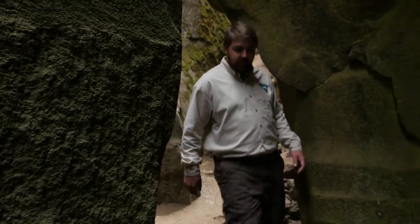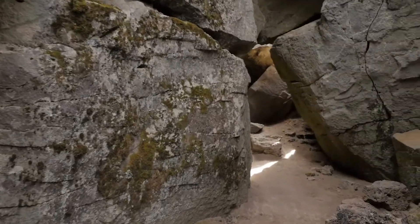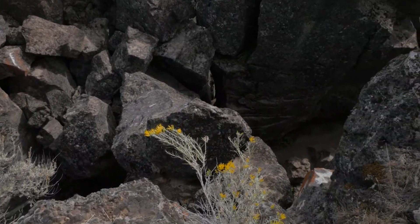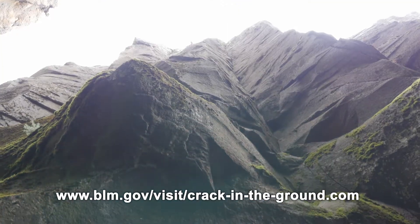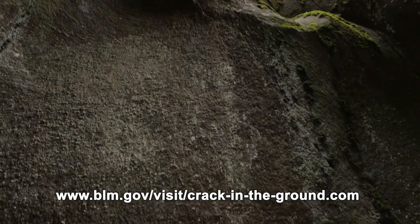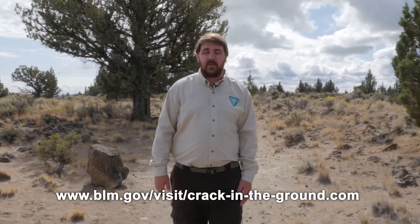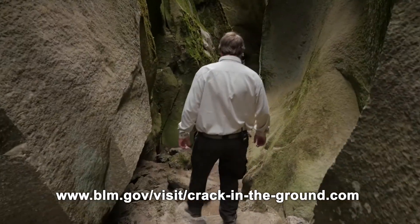There's always been a little competition between state and national parks and the BLM. I just want to encourage anyone who has any interest to come explore BLM lands — we have something unique that you don't get to see everywhere else. We're often the forgotten child of the agencies, but we manage a lot of really unique and special places like Crack in the Ground. Visit before you visit at blm.gov/visit/crack-in-the-ground. It's a unique adventure every time. Scott G., NBC 5 News.